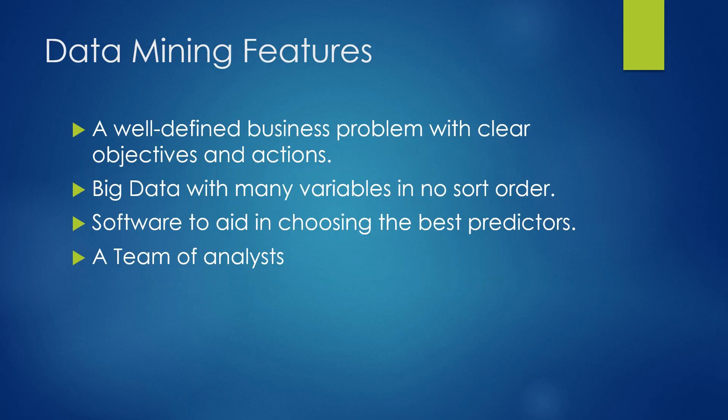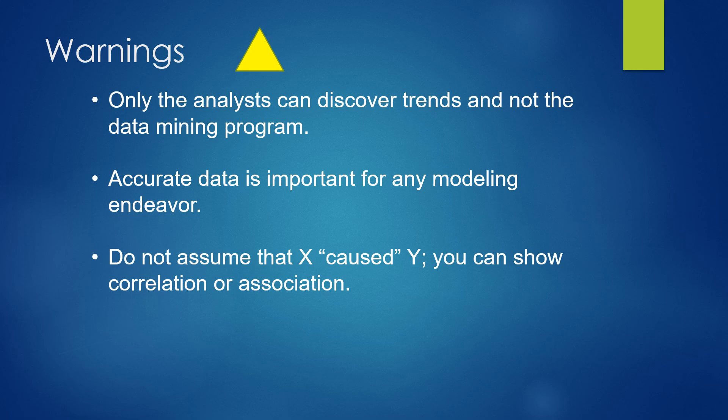Data mining features a well-defined business problem with clear objectives and actions. Big data is going to have many variables in no particular order, so we need software to help us choose the best predictors for our variable of interest. This requires a team of analysts, not just a one-man band. Some warnings: only the analysts can discover trends, not the data mining program itself. Accurate data is important, and don't assume that X caused Y — you can show correlation, but it takes a true experiment to show causation.